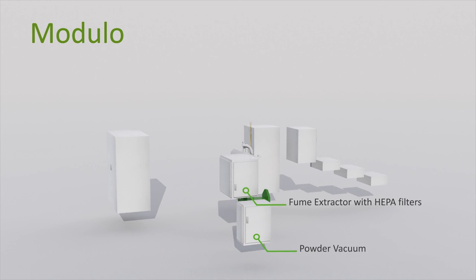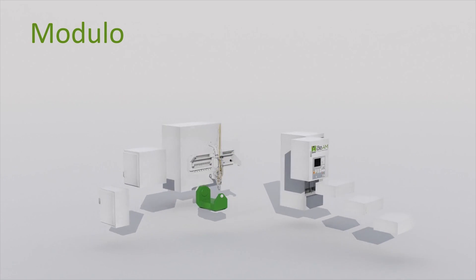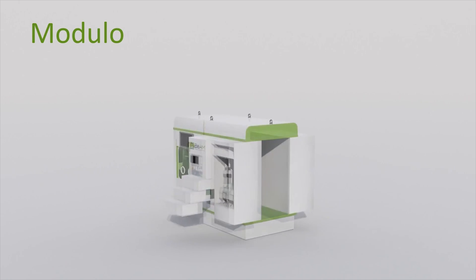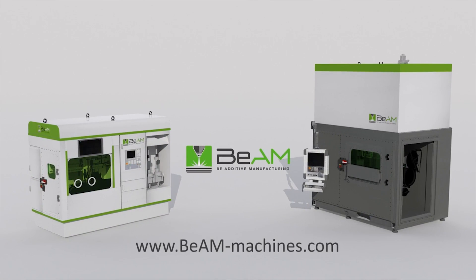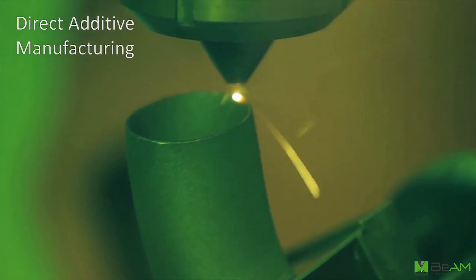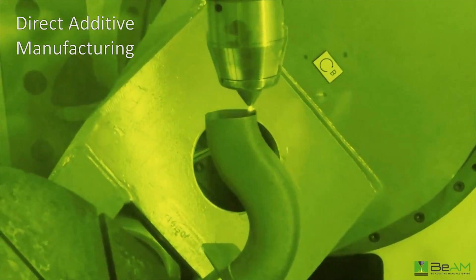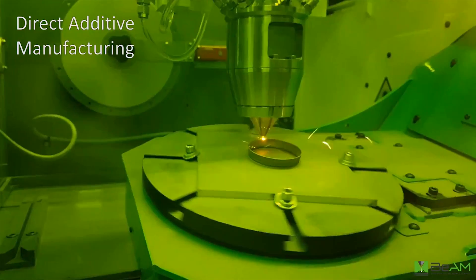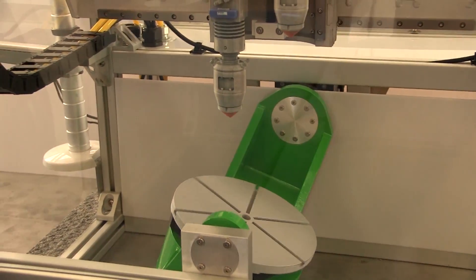This demo is a scaled-down version of Beam Machines' newest product, the Modulo, designed around the concept of factory in the field. The Modulo fits inside a shipping container, can fit inside a truck, but could also be flown out to an oil rig to do on-site repair, or sent to a remote location to work on a pipeline or equipment in the middle of nowhere.